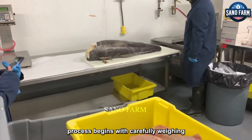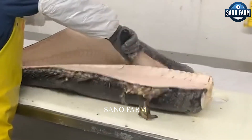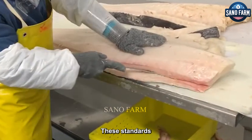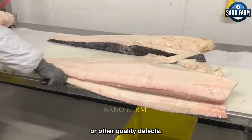The quality inspection process begins with carefully weighing and inspecting each fish to ensure that it meets strict standards. These standards include the natural and unaltered colour, fresh smell and taste of the fish, as well as the absence of any evidence of impurities or other quality defects.